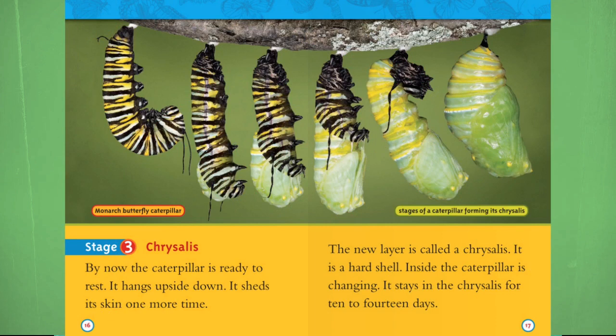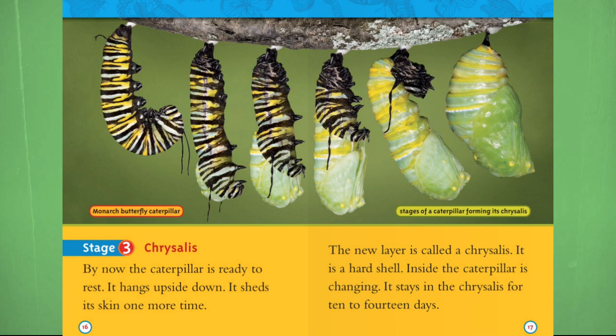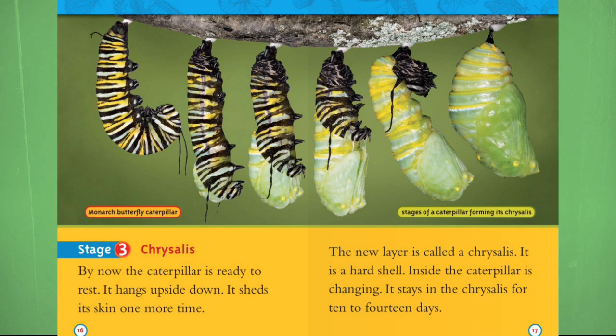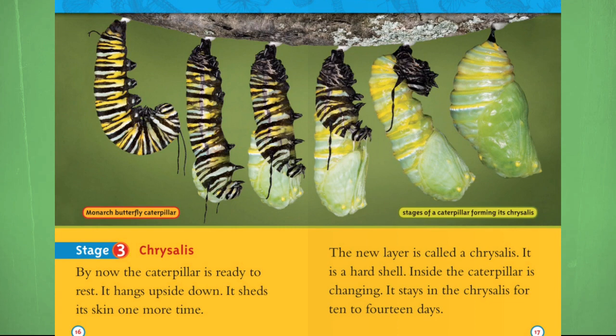Right now the caterpillar is ready to rest. It hangs upside down and sheds its skin one more time. The new layer is called the chrysalis — it is a hard shell. Inside, the caterpillar is changing. It stays in the chrysalis for 10 to 14 days. Fun fact: it actually turns into a full-on liquid before it turns into a butterfly.